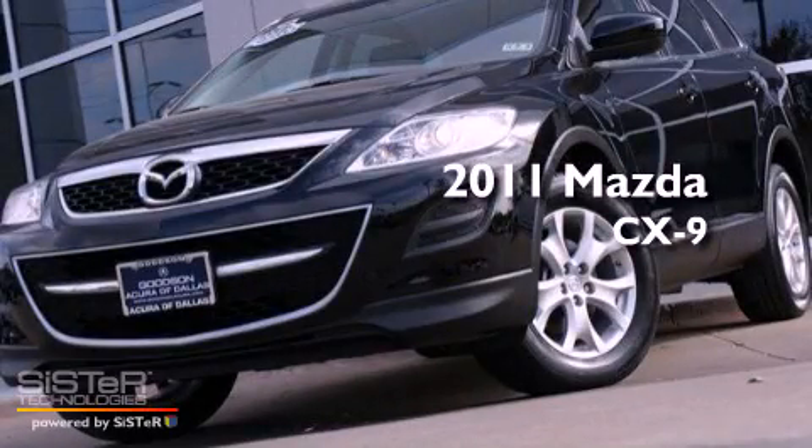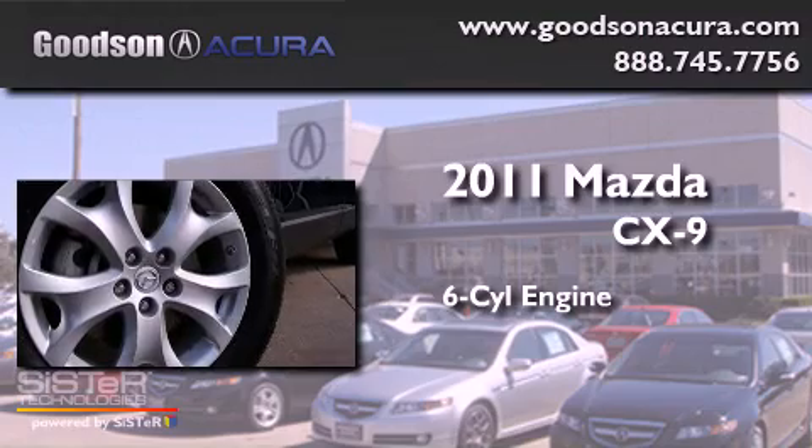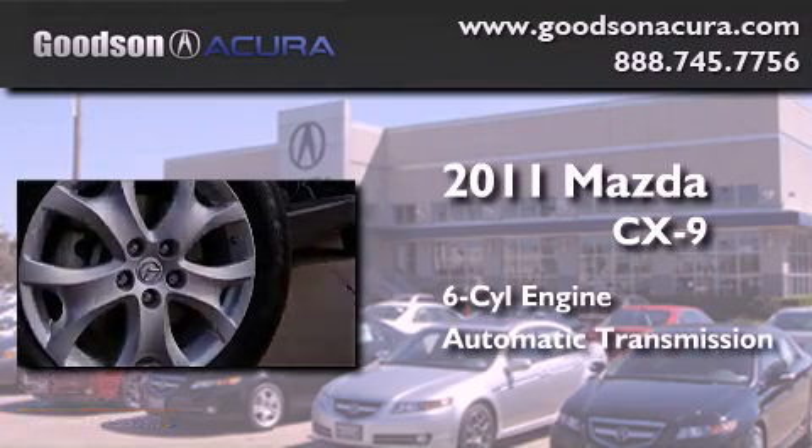This is a 2011 Mazda CX-9. It features a six-cylinder engine, an automatic transmission, and all-wheel drive.